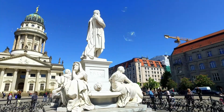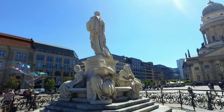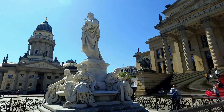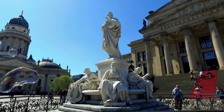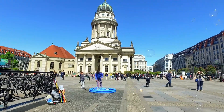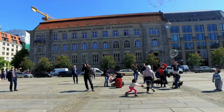The beautiful statue of the famous German poet Friedrich Seele dominates the middle of the square in front of the concert hall. I hope you enjoyed the video.